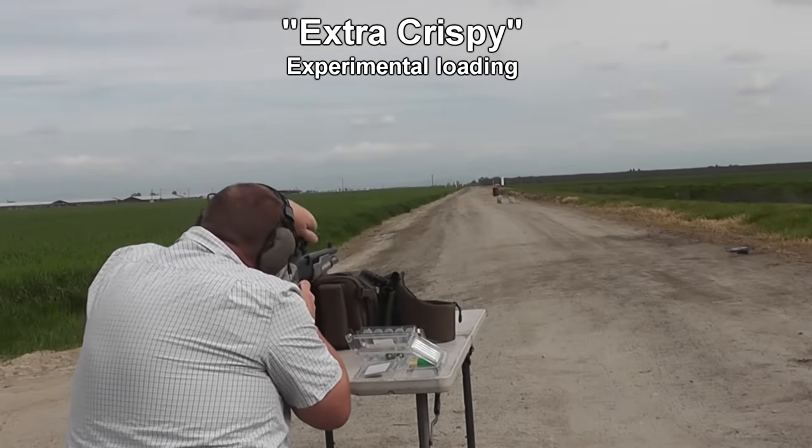We decided to try one more shot at 50 yards using the Weatherby smoothbore shotgun. Now that we know kind of where they're hitting at 25 yards, let's see if we can transfer that to 50 yards and hit it. Nope — you almost hit the barrel. Well, no such luck.